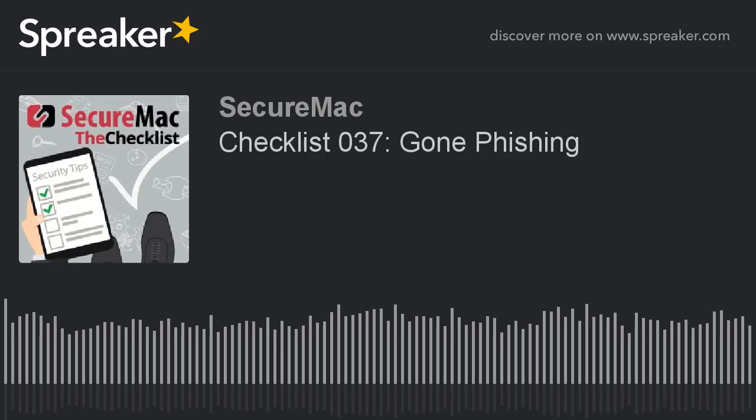If we trust the site, everything's cool, right? There are bad guys out there who want to trick you into giving them this sensitive information. Phishing, as this practice of impersonation is known, is not a new thing by any stretch of the imagination. And with so much money flowing online and so much personal data available, more and more people are going phishing. That's the focus of today's checklist.